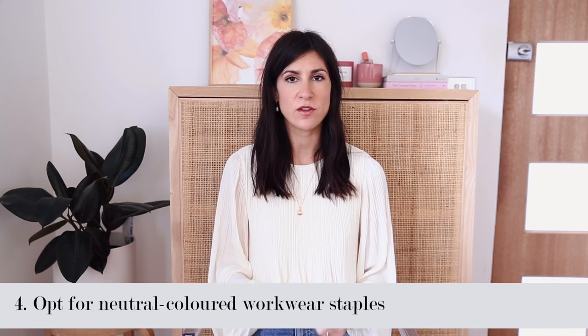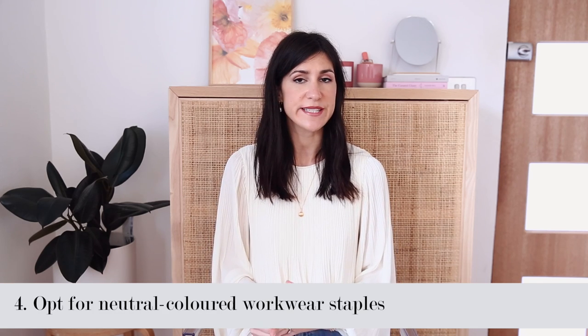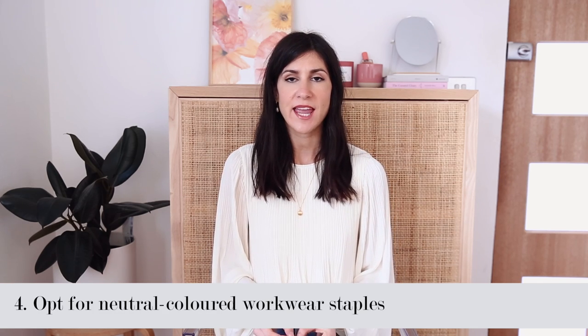Along the same lines, the next tip is to opt for neutrals. I find that not only do these look much more expensive, they are so easy to mix and match. And they can be a really good base or foundation if you want to add in a pop of color. Just say you really love the color red — it looks really beautiful when paired with camel, and those two tones just play off each other beautifully. A neutral outfit can look really expensive, even if you're wearing really inexpensive items.